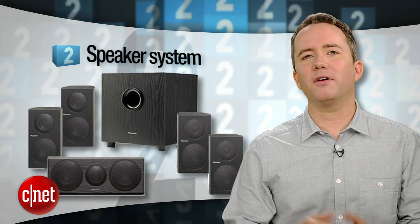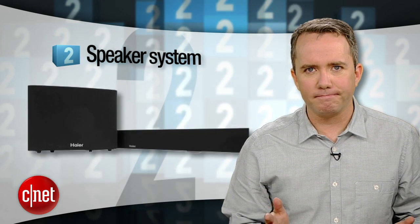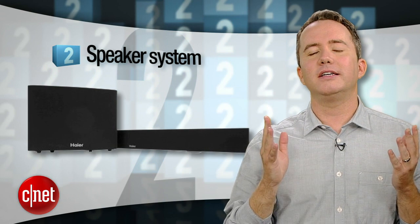Coming in at number 2, and I really shouldn't have to say it, a speaker system. Don't be that person who drops a grand on a TV and then listens to the built-in speakers. We have an Editor's Choice 5.1 speaker system for a fraction of what you paid for your TV, and if you don't have the room, try a sound bar. The bottom line is, if the movie explosions don't make you pee your pants a little bit, you're doing it wrong.